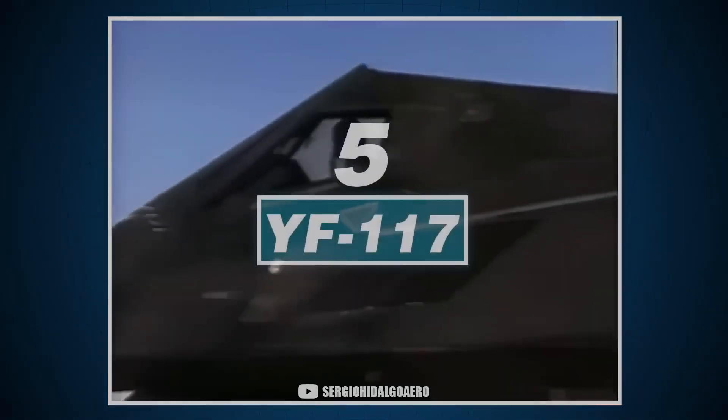So they placed an order for five F-117s, which would be an introduction to the subsequent 59 F-117s. But why is it called F-117? Everything is strange about this name.